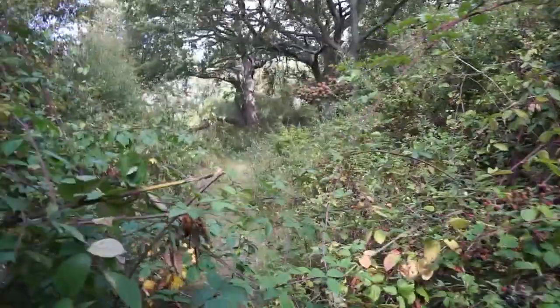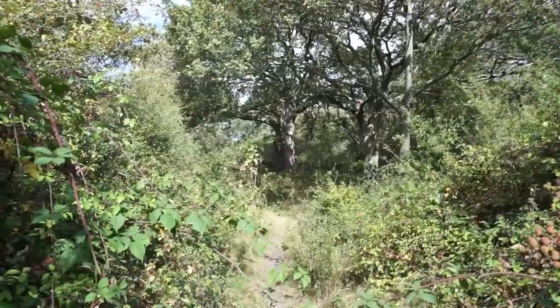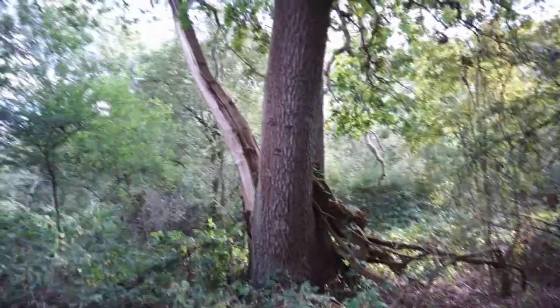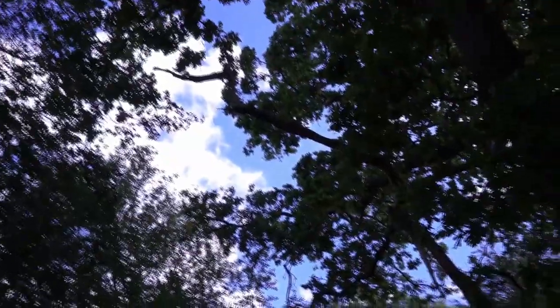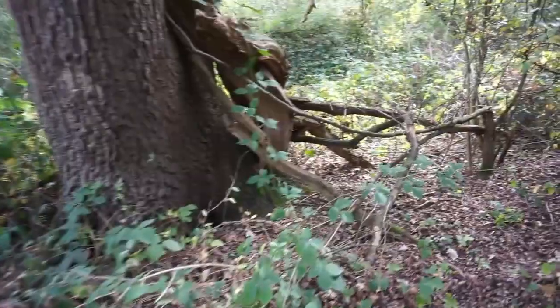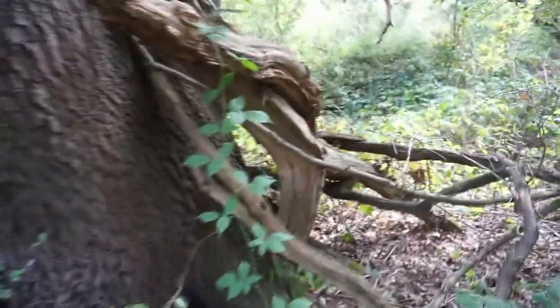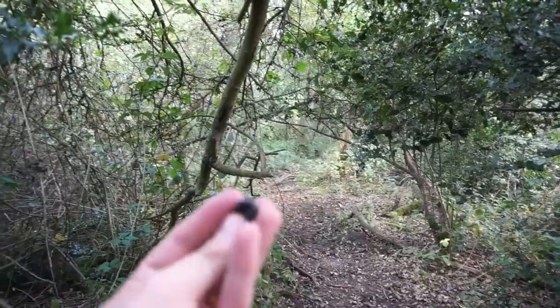I just want to go a little bit further down here and see what I can find. This particular path seems really well used. This is quite nice over here — a bit dense with brambles but pretty nice. Look at that seasoned wood — that's huge. Could make use of that at some point, at least some of it.